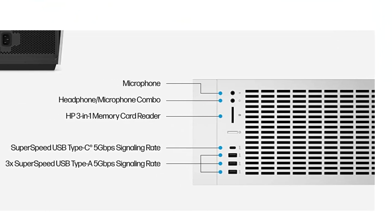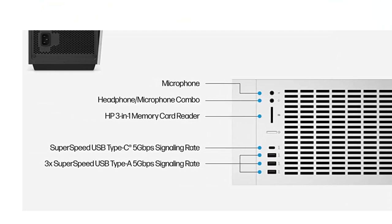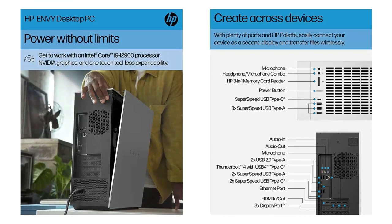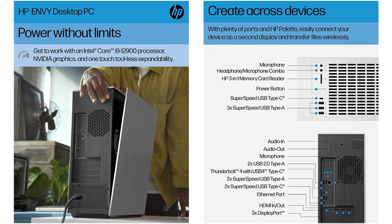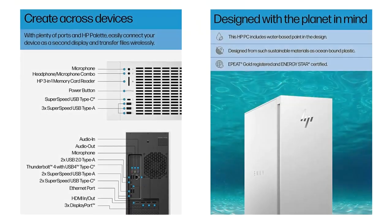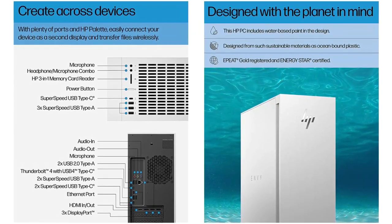The HP Envy Desktop includes 1 Superspeed USB Type-C at 5Gbps signaling rate, 1 Superspeed USB Type-A at 10Gbps signaling rate, 1 Superspeed USB Type-A at 5Gbps signaling rate, 2 USB 2.0 Type-A ports, and an Ethernet port.